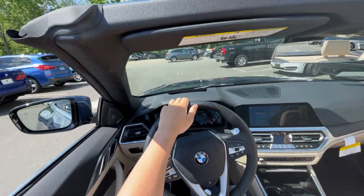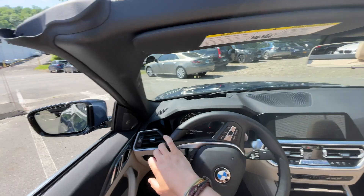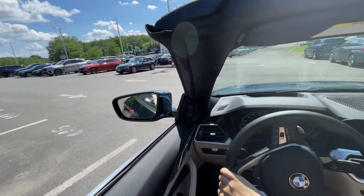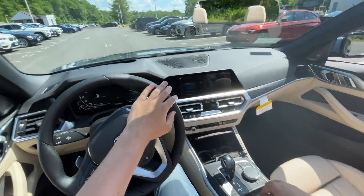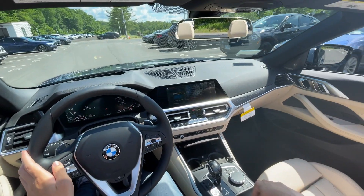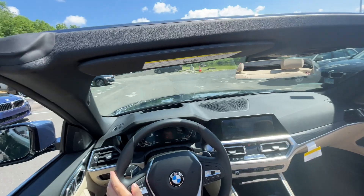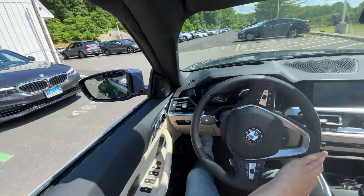As this is a convertible, we can put the top up and down — wow, there's a speed bump here. We can operate the roof up to around 31 miles an hour. So let's test that at low speed. To put the top up, we push this button on the center console. It should start — there we go, it's doing it!